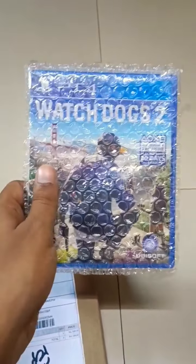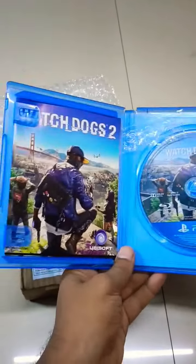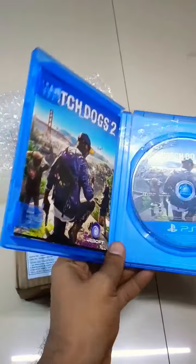I got it cheapest on Game Store. Packing is good, guys. Let's see — the case is intact, documents are good. Nice. Let's check the game.